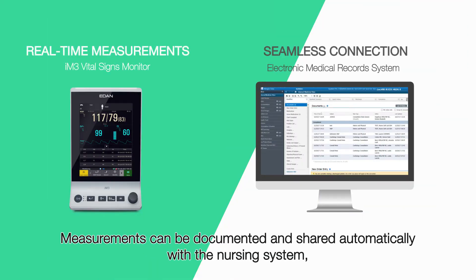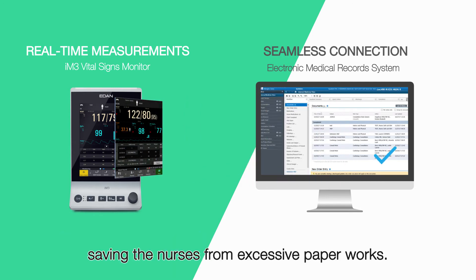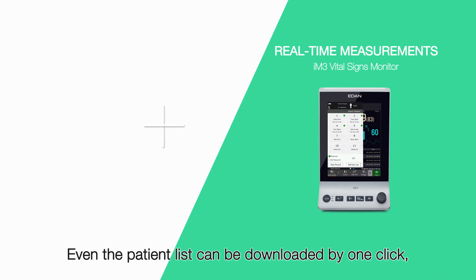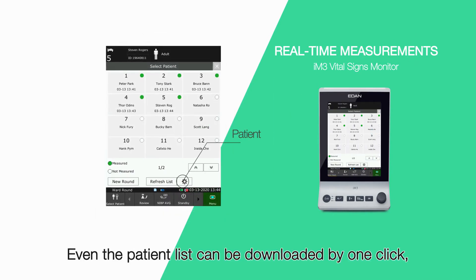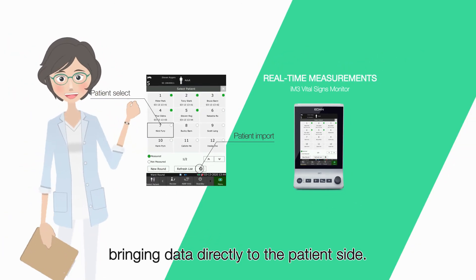Measurements can be documented and shared automatically with the nursing system, saving nurses from excessive paperwork. Even the patient list can be downloaded with one click, bringing data directly to the patient bedside.